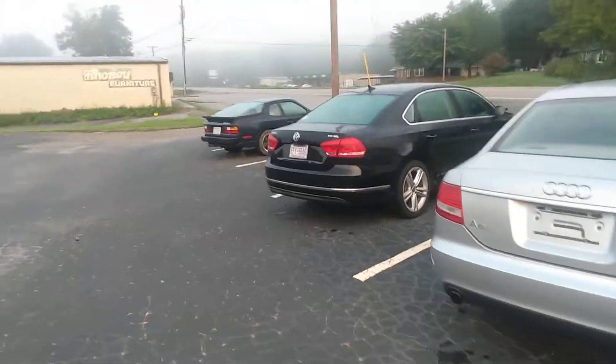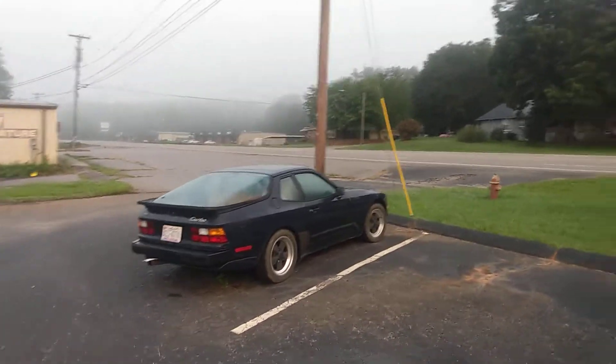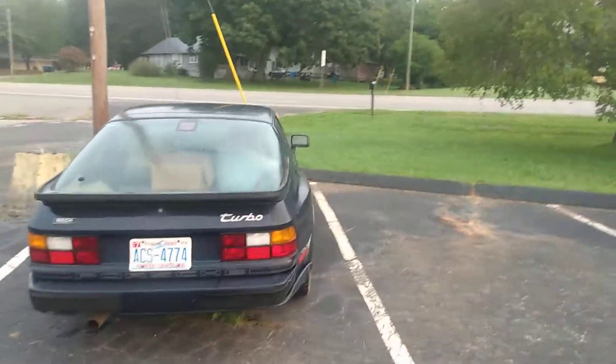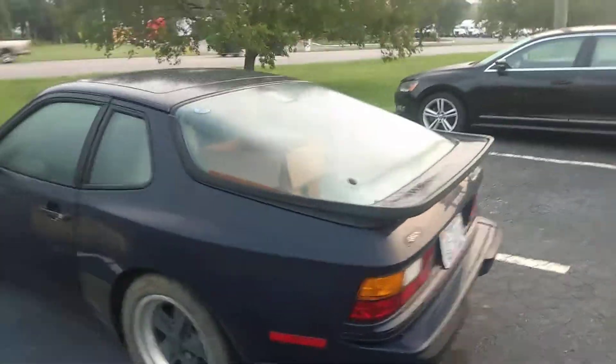And then over here is a 944 Turbo. I used to have one of these. I had an 86 944 Turbo. It was like this, but burgundy. And it has a slant four, a slant four-cylinder engine.